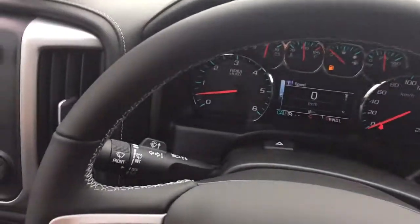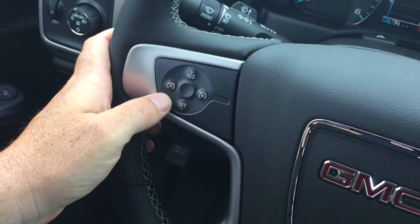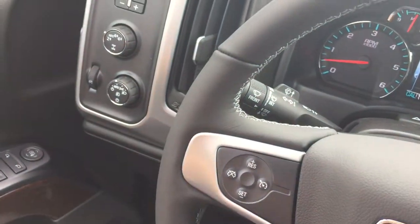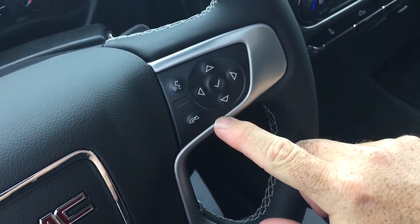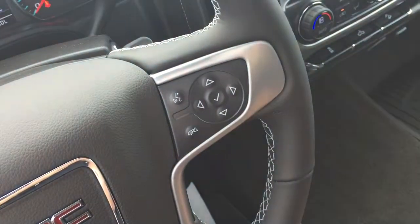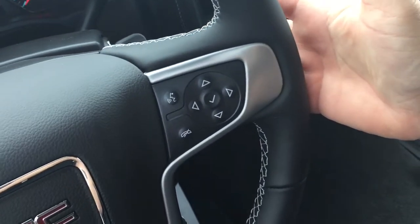Nice leather-wrapped steering wheel. Behind that steering wheel you'll find your headlights, turn signals, intermittent wipers, and cruise control on the left. There are also toggles to save and scroll through favorite radio stations. You've got a gear shifter with trailering mode, hands-free calling and voice command, and a menu for the driver information center with toggles for volume control.